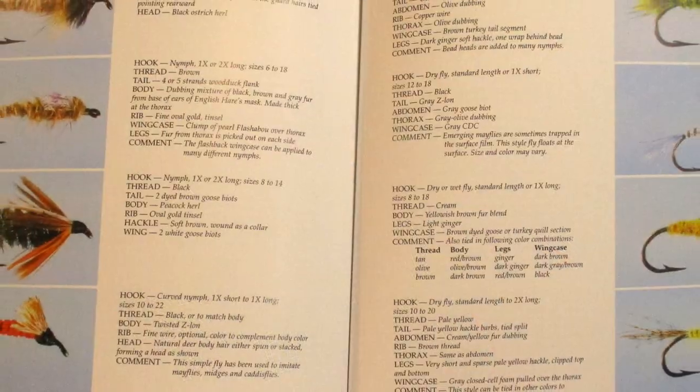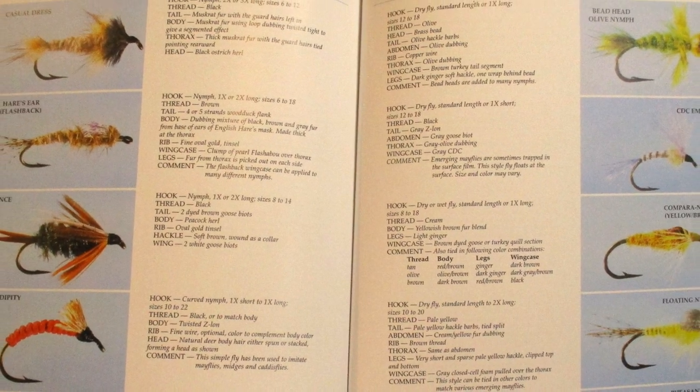It goes through dry flies — five flies per page, with a picture and then the recipe to the right or left. You have your dry flies, wet flies, nymphs — all-purpose nymphs, caddis nymphs, stoneflies, mayflies — then a couple pages on bucktails, streamers, and terrestrials. Then a couple pages each on steelhead and salmon flies, then bass bugs and two pages of saltwater patterns.